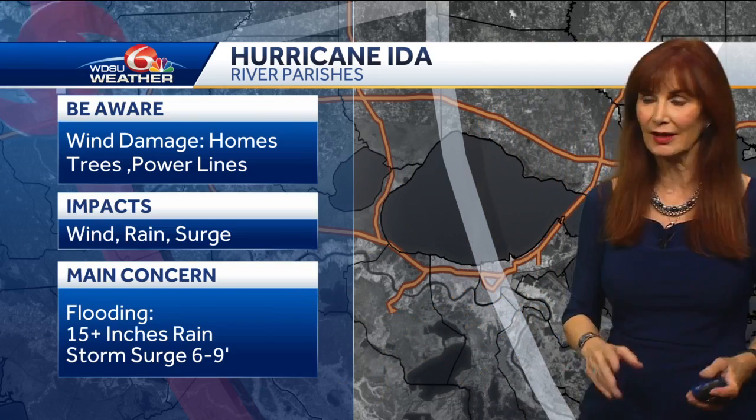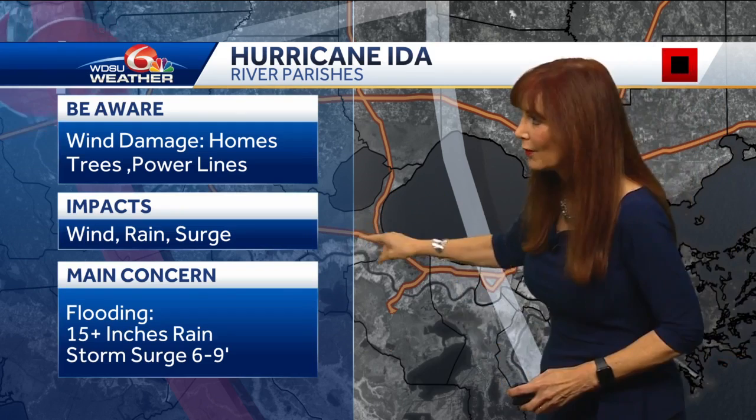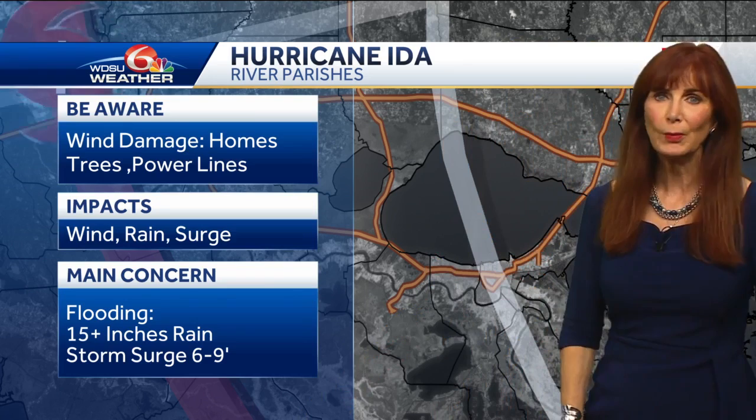I have friends who have businesses right there on the western side of the lake — I always worry about them. They're raised, but you're always going to get flooding right there at I-10. I'm expecting that to happen. The potential that you could have 15 inches of rain. New pumps can take care of 15 inches of rain and a six to nine foot storm surge, so that means you could have six to nine feet of water rise.